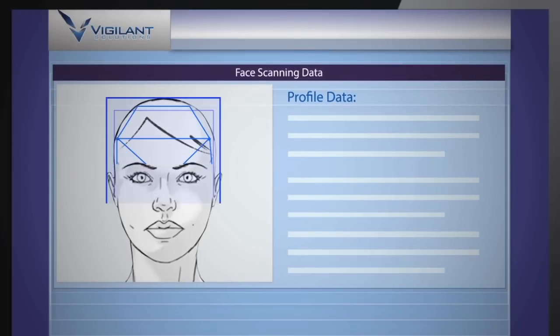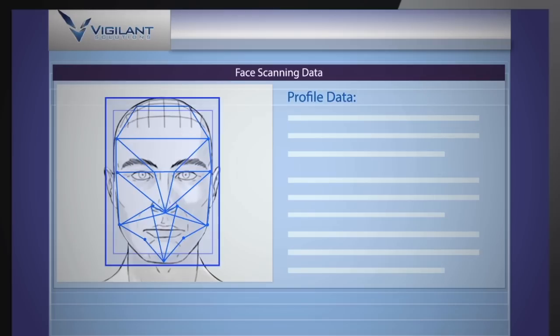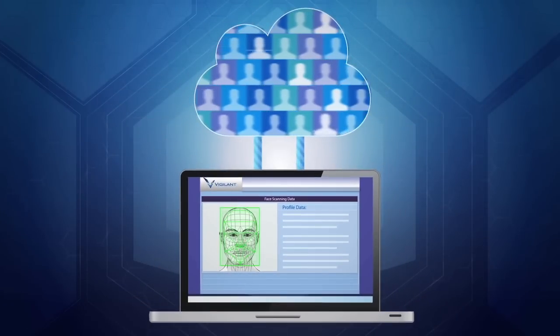Vigilant's in-house software uses over 350 facial vectors on every face to ensure speed and accuracy. All of this information is secure and hosted in the cloud.